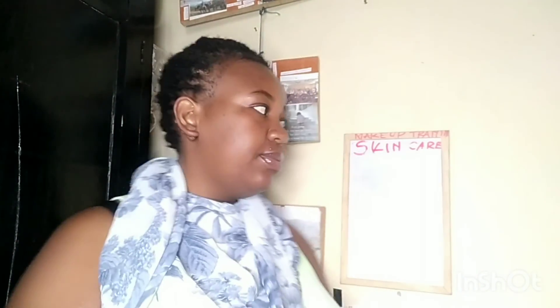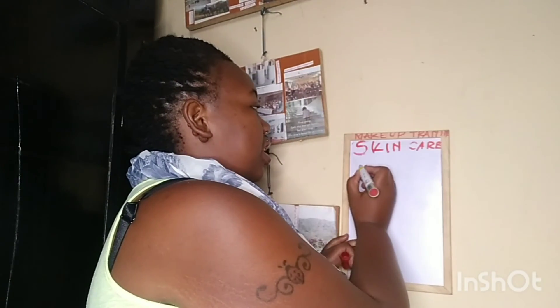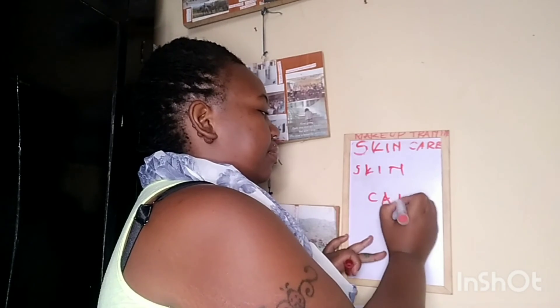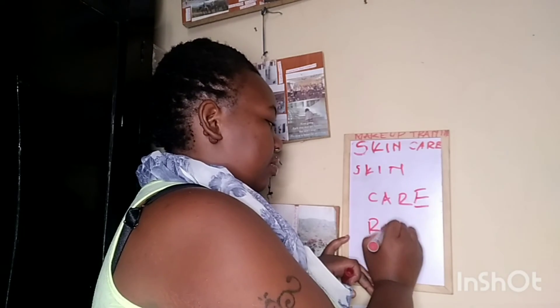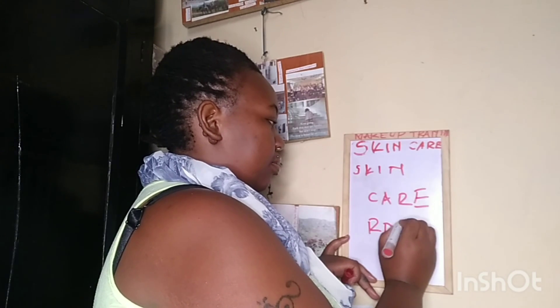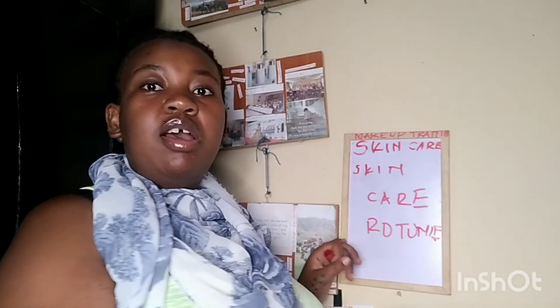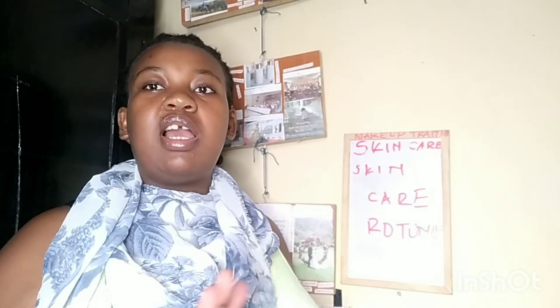First and foremost, let's define what skincare is. From the word 'skincare,' we have three parts: skin, care, and routine. Skin is our subject, care means to look after something, and routine means a habit — something you keep doing each and every day to take care of that thing.